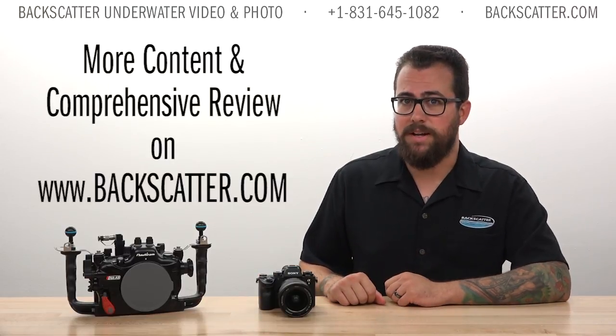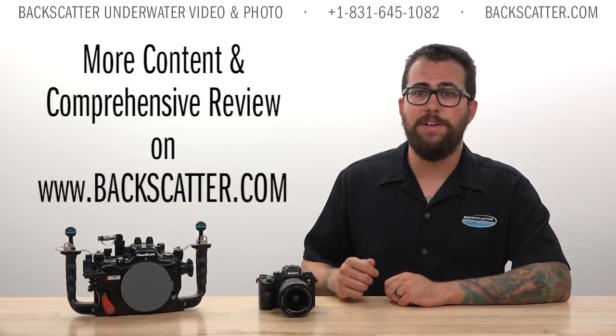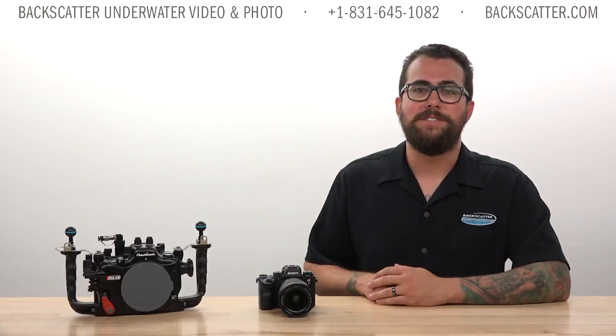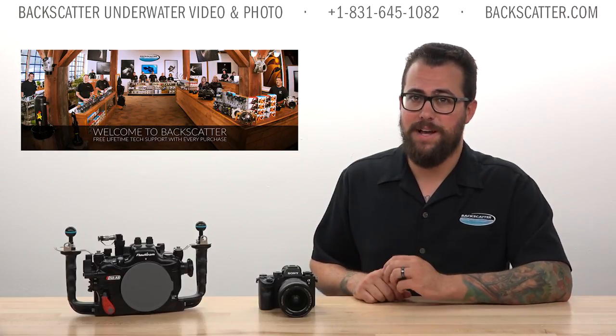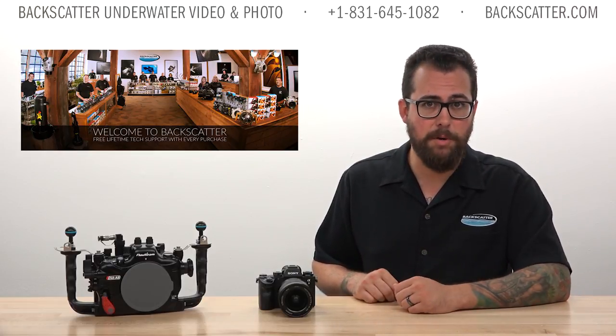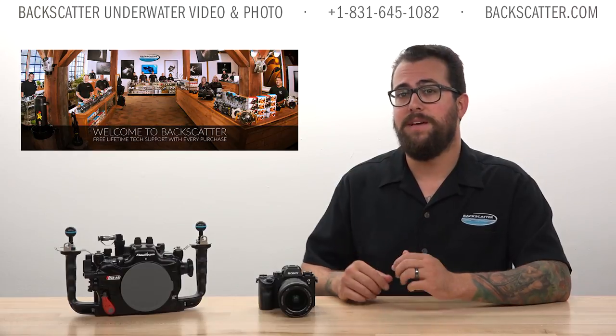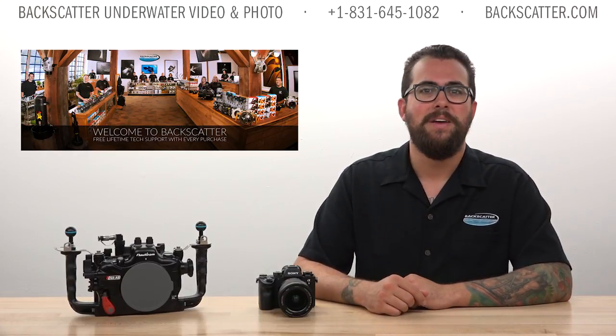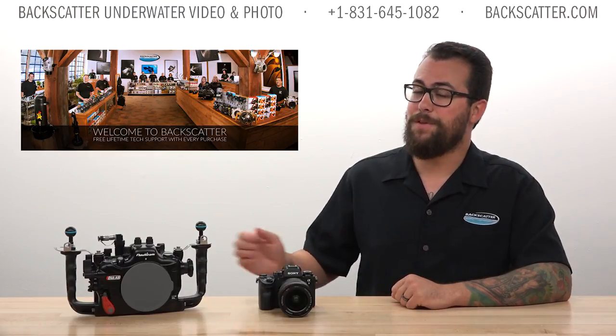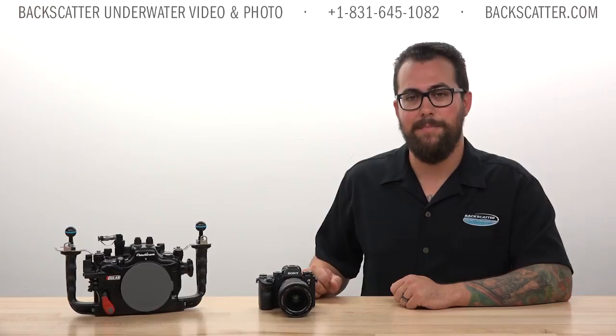I hope you've enjoyed this breakdown of the Sony a9. You can see more content by checking out the article link in the video description. Please support this type of content by purchasing your cameras and underwater imaging equipment from us here at Backscatter. We have a world-class service center to support you after your purchase, offer free lifetime tech support, and there are never any stupid questions. We dive, shoot, and service everything we sell. I'm Robin from Backscatter — signing off and happy shooting.